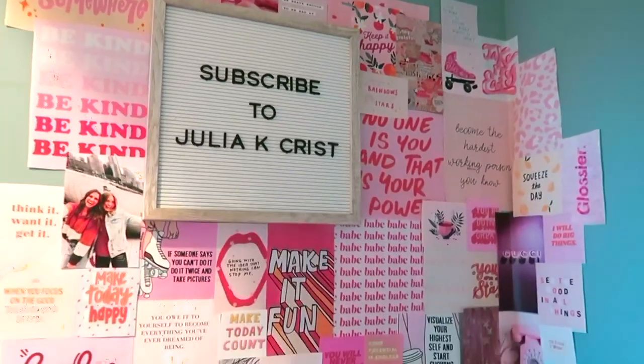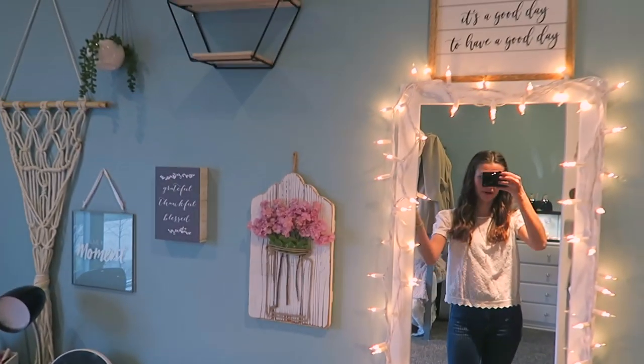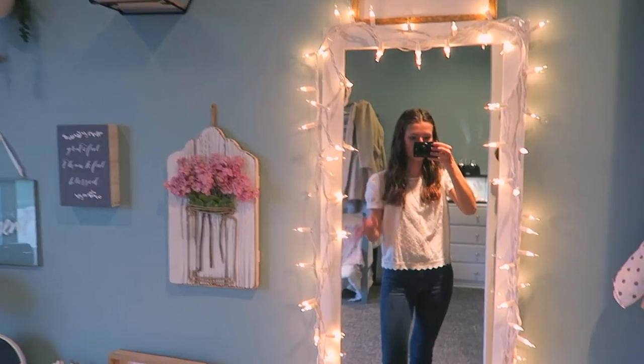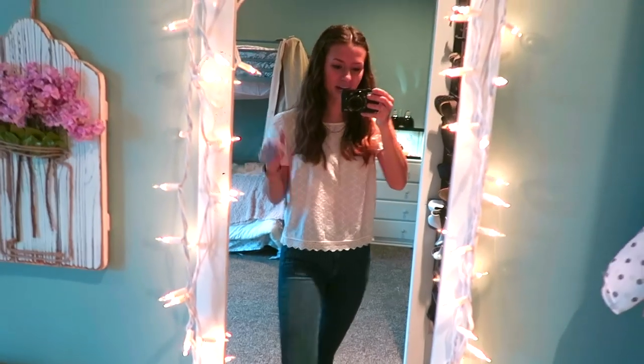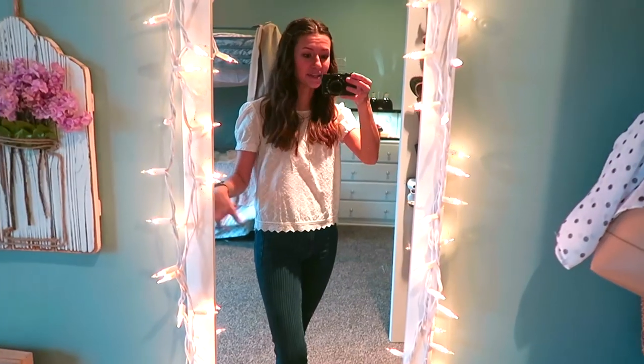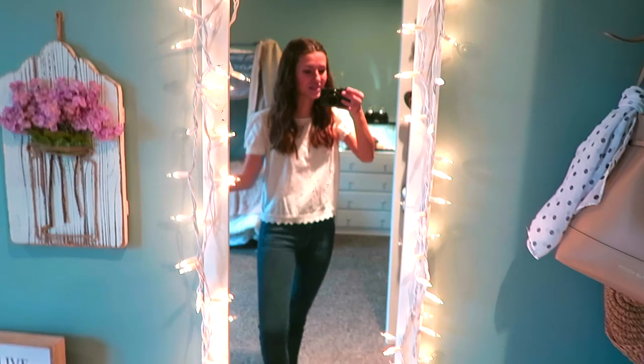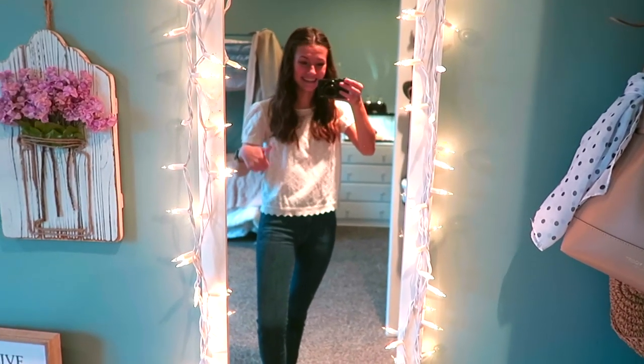I am absolutely loving all of my new decorations — they're so cute. If you have any questions about where I got anything, I'll try my best to remember. That about wraps up this video. Leave any questions in the comments below and I'll try my best to answer them. If you want to see a full house tour, comment that as well — I can make that video while we're stuck in the house for two weeks. Thank you so much for watching and I will see you on my channel again soon.